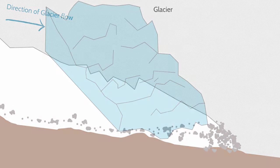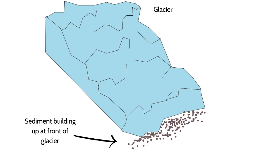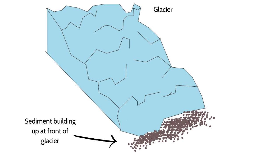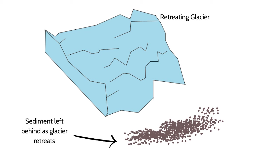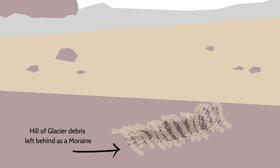Consider that a glacier is constantly flowing forward, but at the edge of the glacier, where it is too warm to continue forward, the ice there will melt and the rocks that the glacier was carrying will get left behind. The collection of debris left at the front of the glacier is known as a terminal moraine.